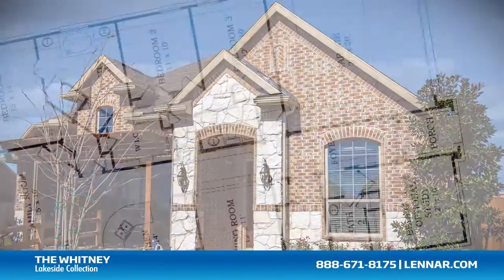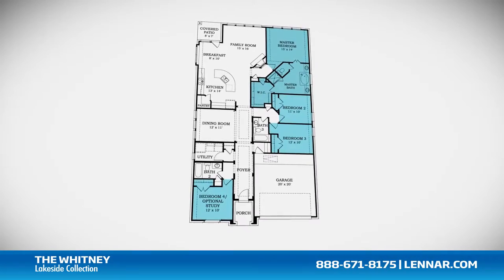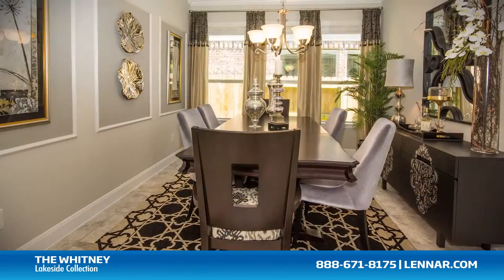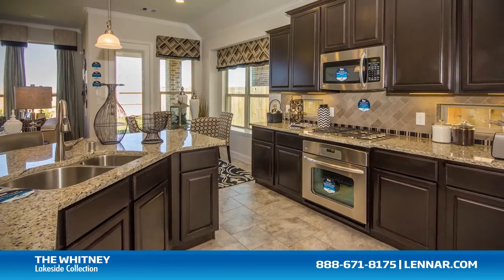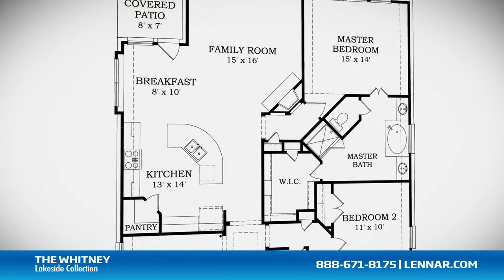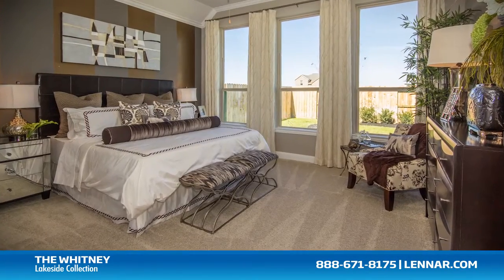Welcome to the Whitney model. This beautiful one-story home includes four spacious bedrooms, three full bathrooms, an optional study, a formal dining room, a generous family room with corner fireplace, and a breakfast room and gourmet kitchen with granite center island and walk-in pantry — all that interact perfectly with the outdoor covered patio.